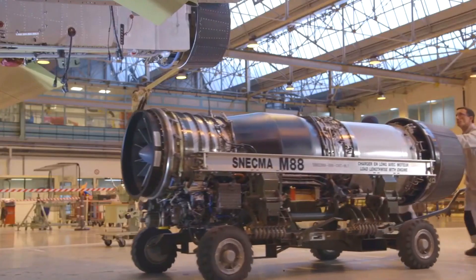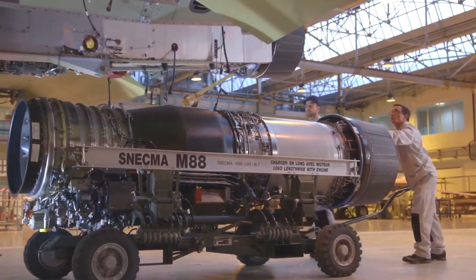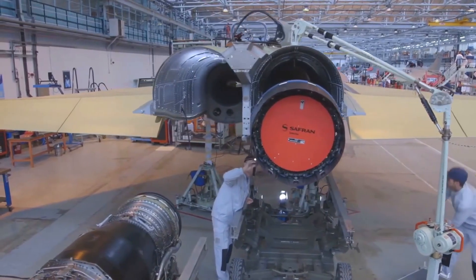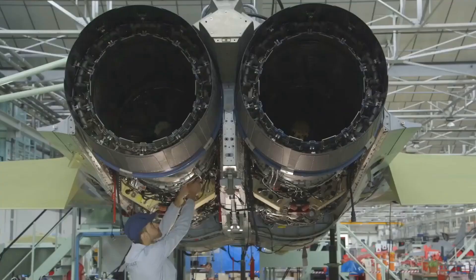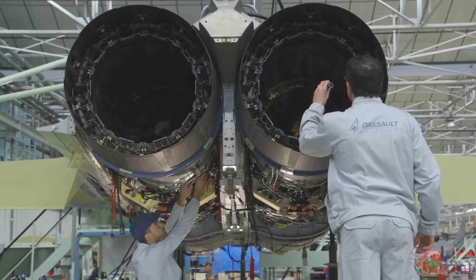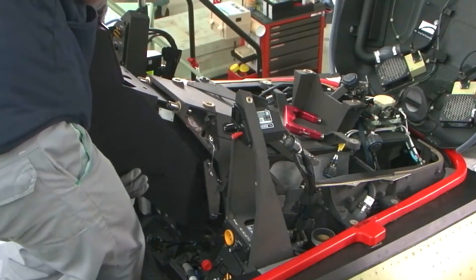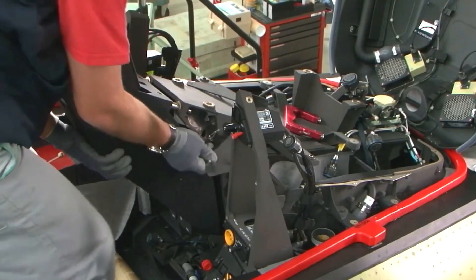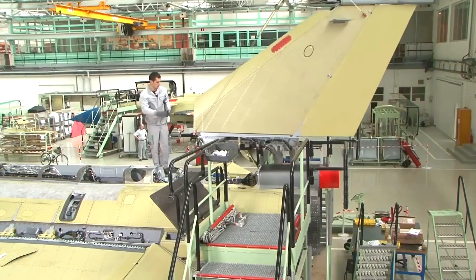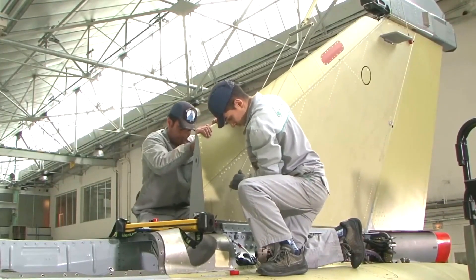Upon entering the factory, you are greeted by a vast production floor buzzing with activity. The air is filled with the hum of machinery, the clattering of tools, and the focused conversations of engineers and technicians. Safety precautions are in place and you are provided with a protective gear kit including a safety vest and goggles. Our tour begins at the assembly line where the various components of the Rafale C are meticulously put together, with giant robotic arms expertly fitting the aircraft's fuselage, wings, and tail sections.